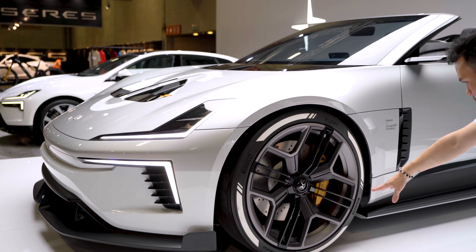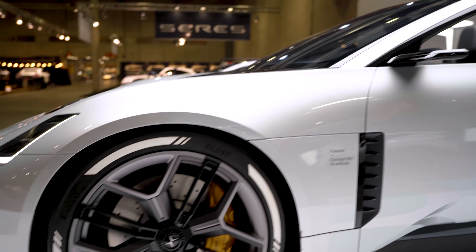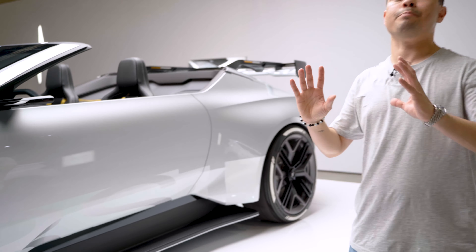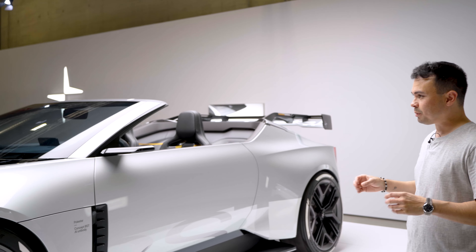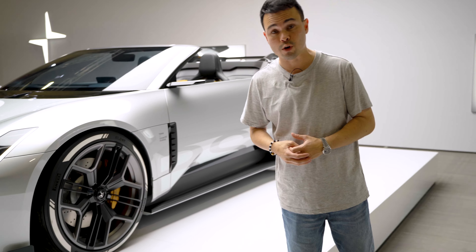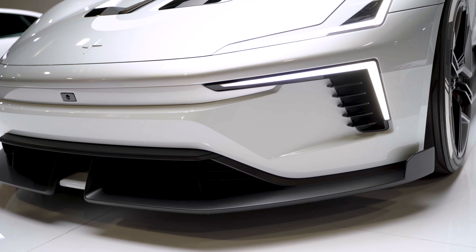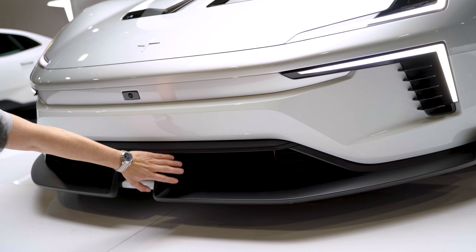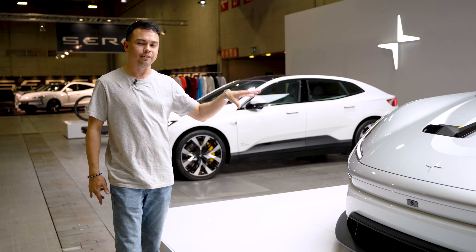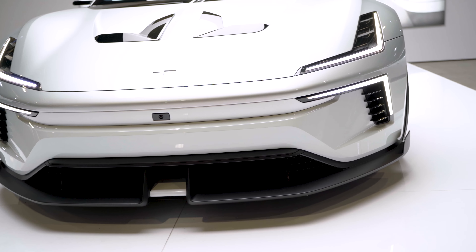You have Brembo brakes in Swedish gold, and also these camera mirrors, which look sleek but I personally hate camera mirrors. This is a pure concept, so it doesn't have functional aero, but I'm pretty sure it's based on aero they've used in their racing. It has some crazy spoilers and a front splitter that actually splits in two. It looks very stylish, and I'm pretty sure it's based on functioning parts used in racing.